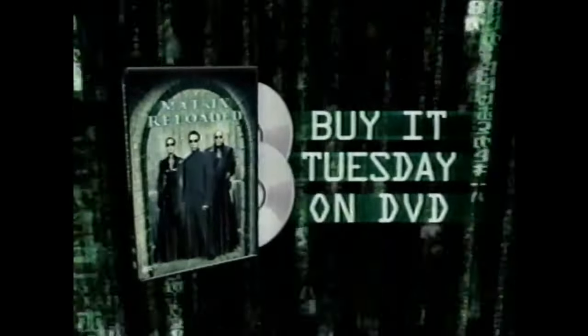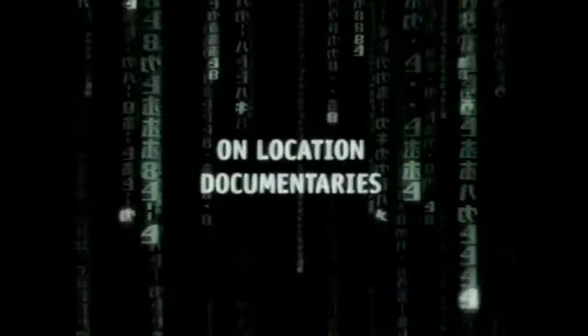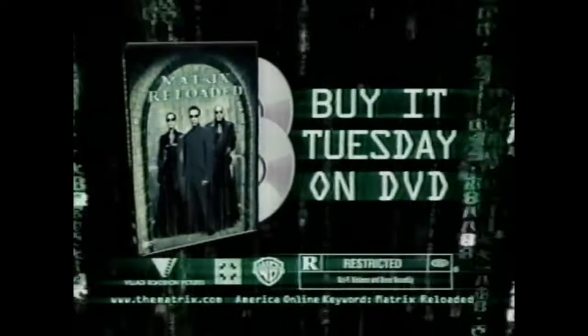The Matrix Reloaded — buy it Tuesday on DVD. Reload with special features that show how the Matrix phenomenon came to life. The Matrix Reloaded — buy it Tuesday on DVD.